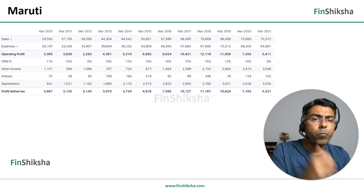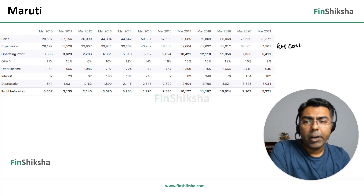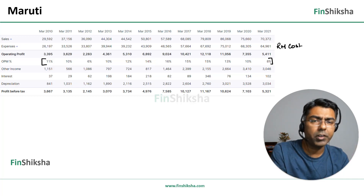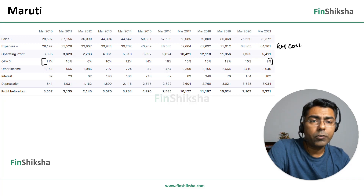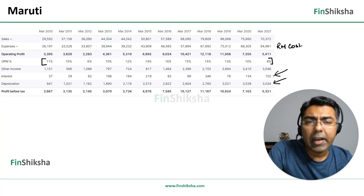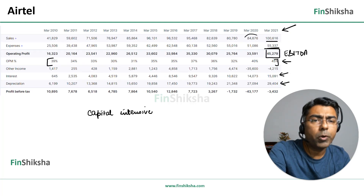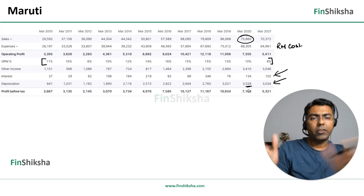Maruti manufactures cars, and the biggest cost is raw material. Operating margins for Maruti are in the range of about 8 to 15 percent for most years. It is capital-intensive, more so than retail but not as high as telecom. So Maruti doesn't need too much debt — it's a cash-rich company that generates a lot of cash flow. Depreciation is higher than D-Mart but far lower than a telecom company. For example, in 2020, Maruti had sales of about 75,000 crore and depreciation of about 3,000 crore, versus Airtel's 85,000 crore sales and 27,000 crore depreciation.